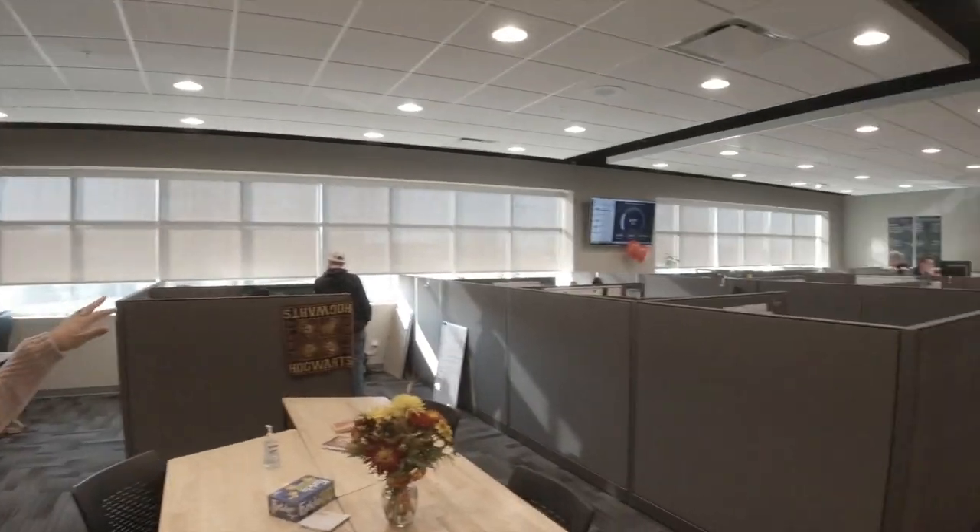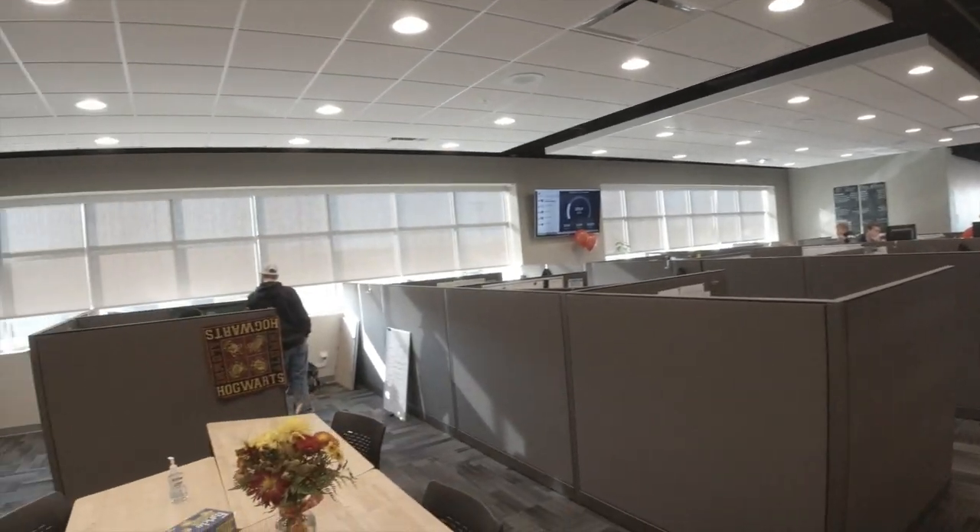This is more of our account management team. We kind of go based on different territory areas, so you're grouped up with your people that you're dealing with remotely through the farmers as well.